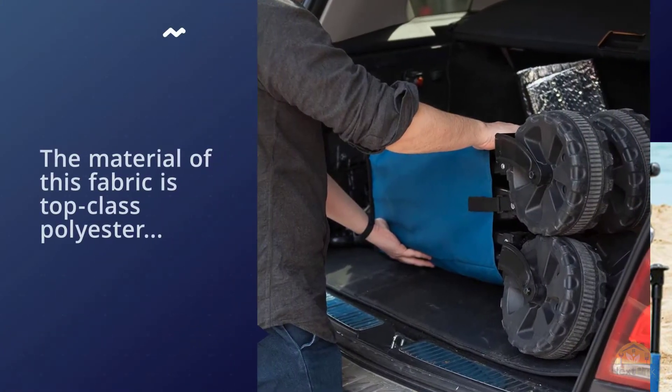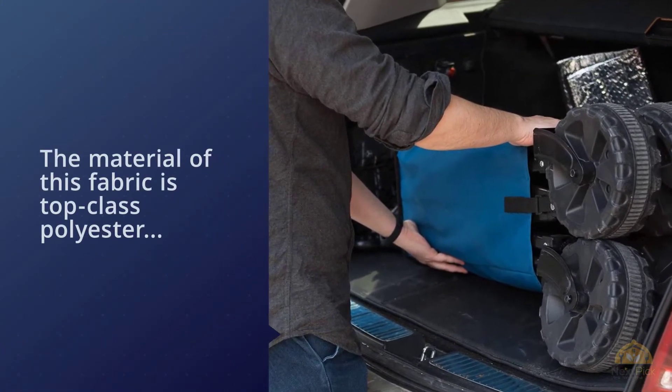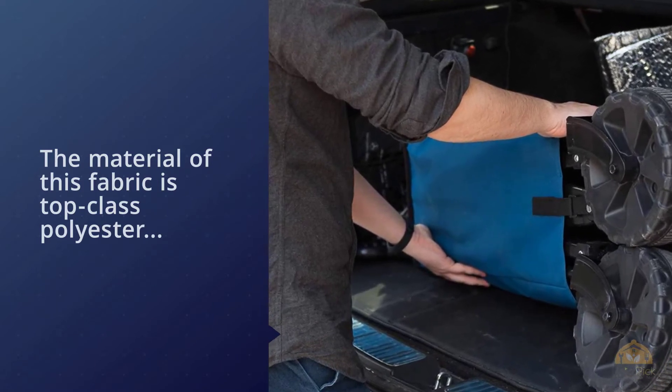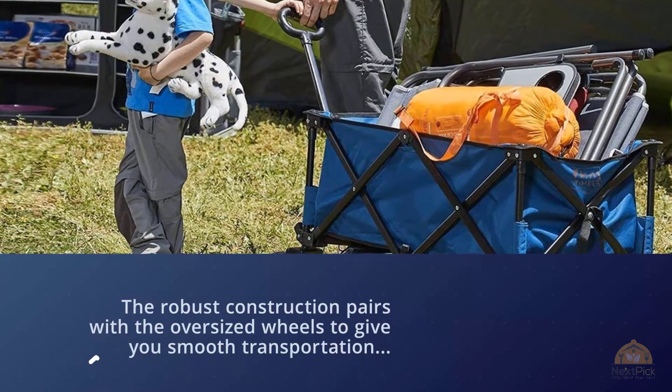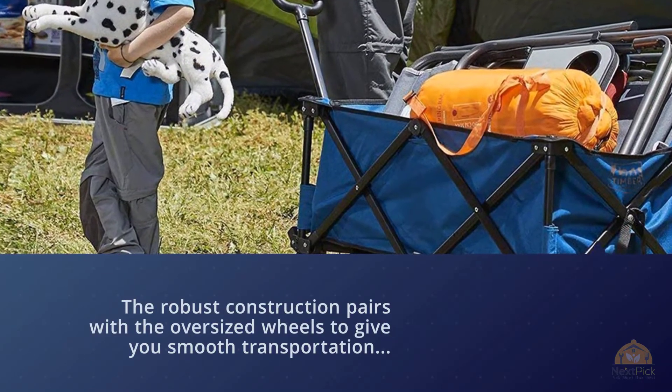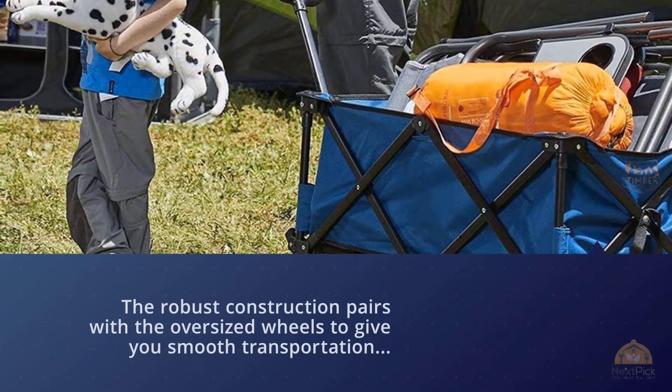The Timber Ridge foldable wagon is superb for outdoor activities — it's easy to maneuver, sturdy, and can handle serious loads of up to 150 lbs on hard ground. You can easily fold it and put it in its carry bag when not in use. This is a very good quality wagon that you can use for just about any errand, indoors or out.